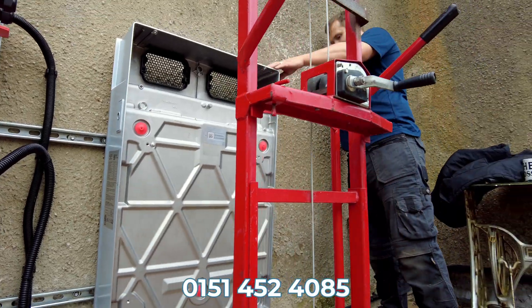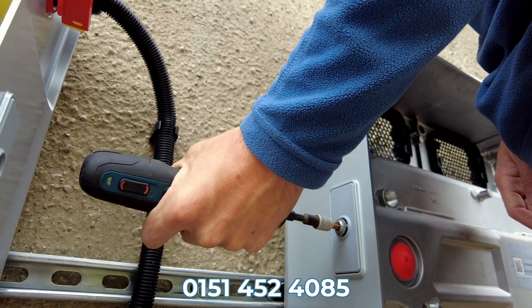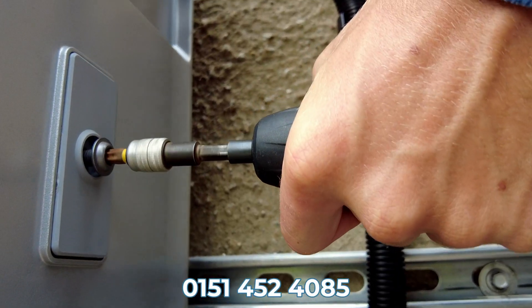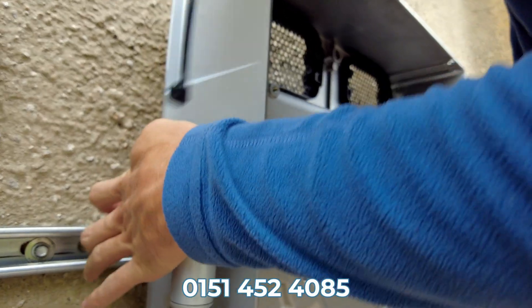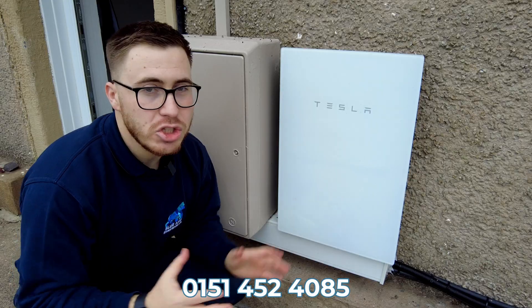Now the bracket is up and we have installed the expansion pack. We're now going to run a power and data cable — a special cable from Tesla.